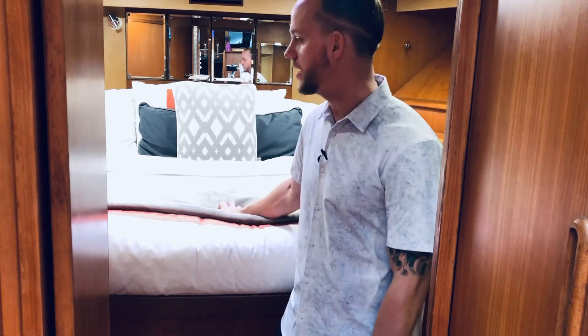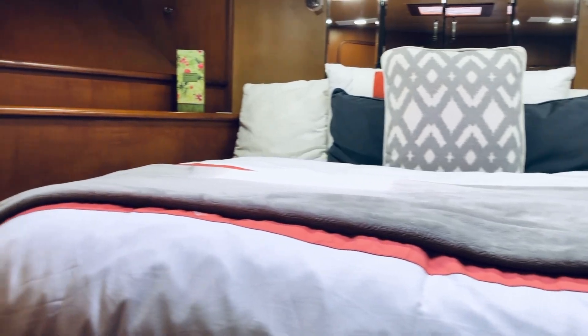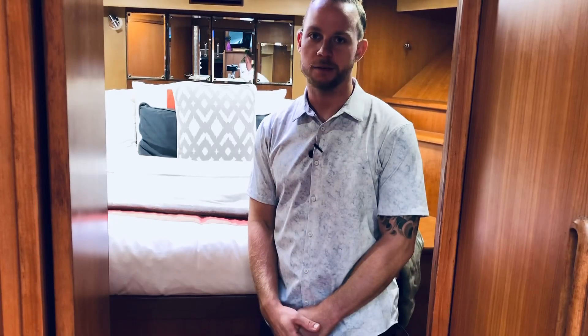Headed into the forward cabin — this is going to be your guest or crew cabin, the smallest of the two. We won't spend too much time in here as there's not much to show. You do have a full queen bed with a little bit of room on the right and left, as shown. And obviously a full bathroom, still not too much room, but it's all you really need.